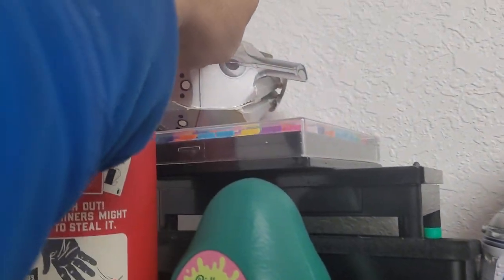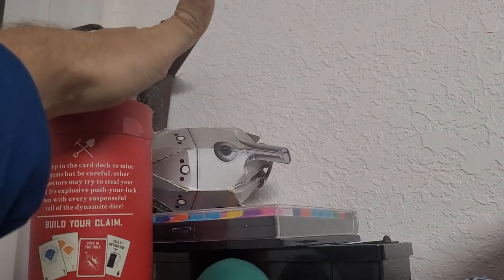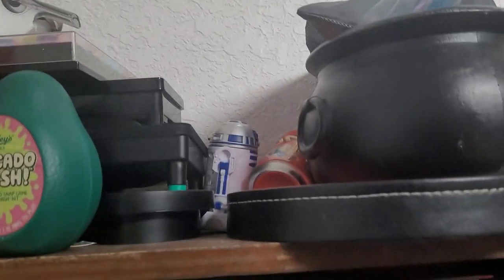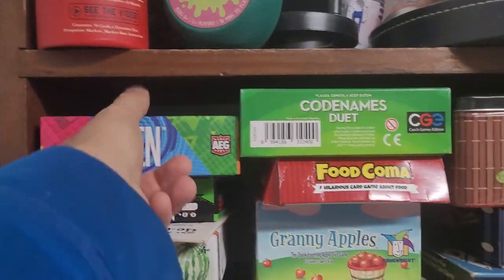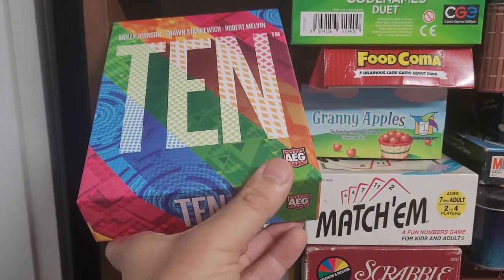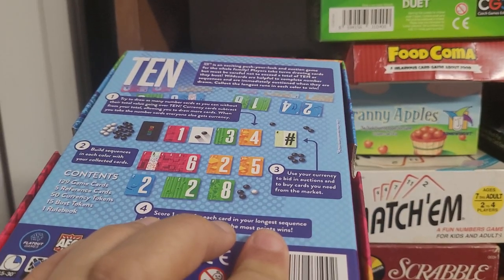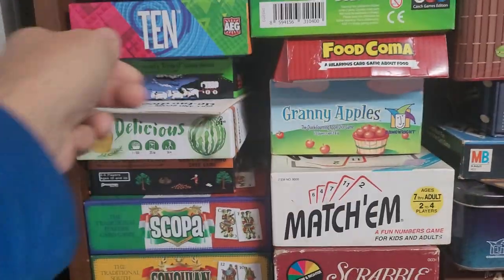Now we're going over here. I still have to give this to my chiropractor — I gave him the ET game but forgot to give him the ship that goes with it. Here's a game called Ten — it's a cool press-your-luck game that has a marketplace.